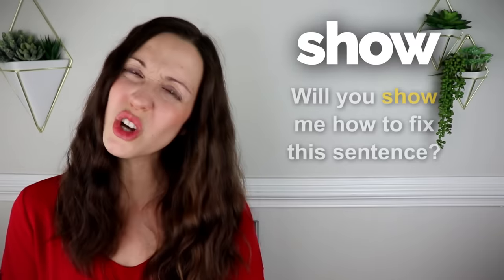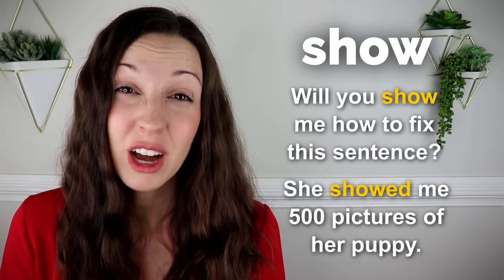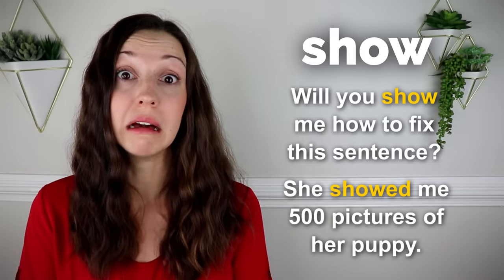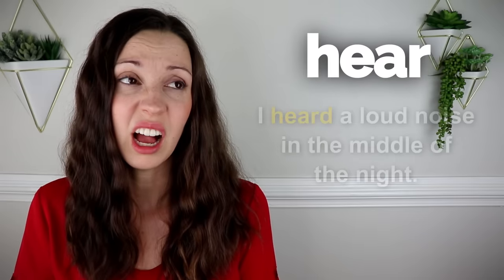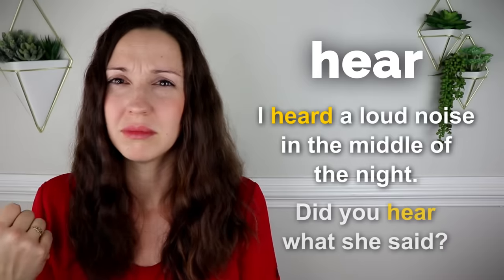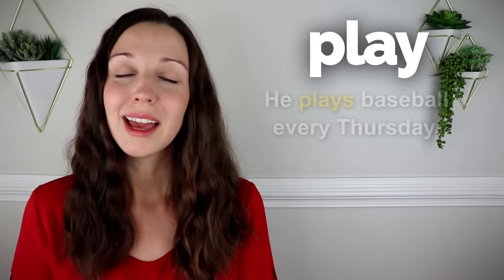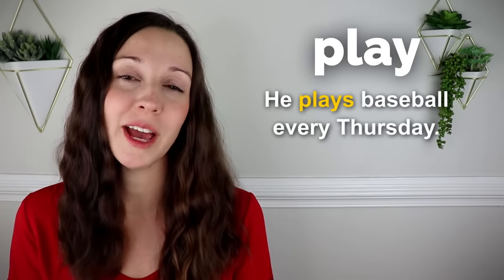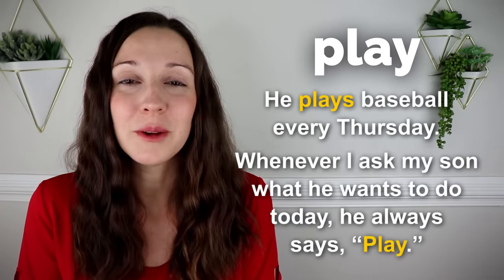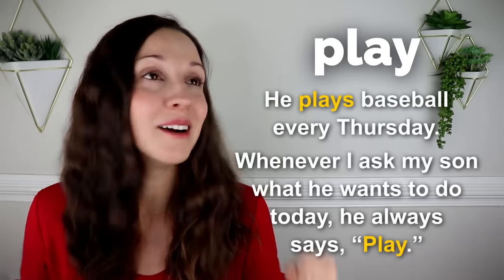Show. Will you show me how to fix this sentence? She showed me 500 pictures of her puppy. Hear. I heard a loud noise in the middle of the night. Did you hear what she said? Play. He plays baseball every Thursday. Whenever I ask my son what he wants to do today, he always says play, play, play. I guess he loves playing.